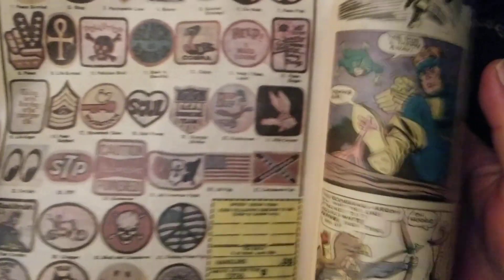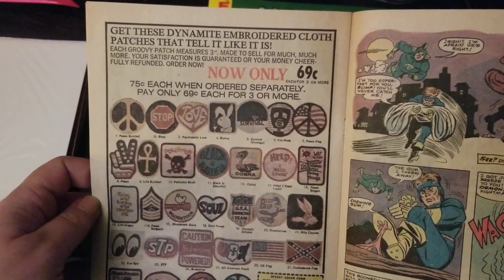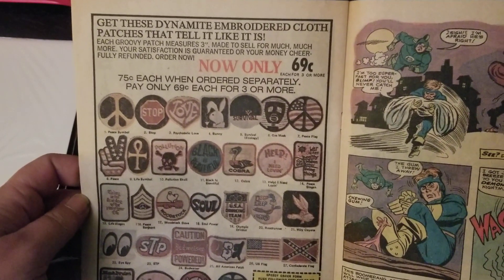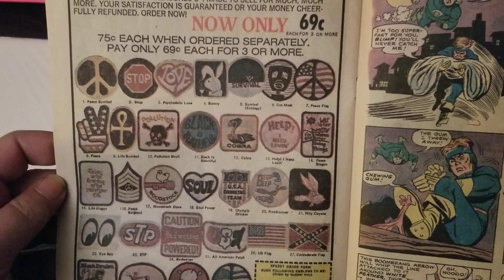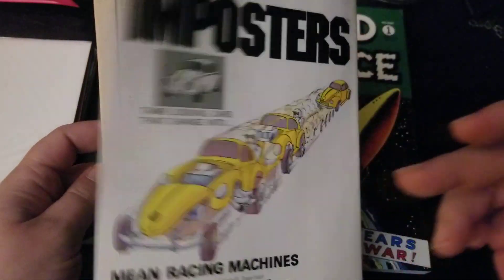Alright, I hope you guys enjoyed looking at this advertisement for these dynamite embroidered cloth patches that me and my best friend Gibba would have looked at in 1972. Peace out. Later, bitches.